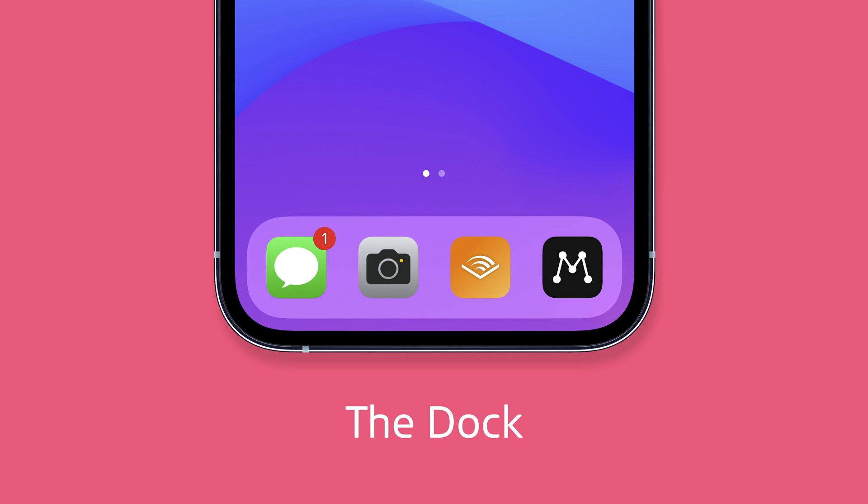Let's start with the dock. The dock doesn't change very often, but I've made two big changes this year. The first two apps have been the same since I've owned an iPhone — since 2011 I think, when I got my first iPhone.